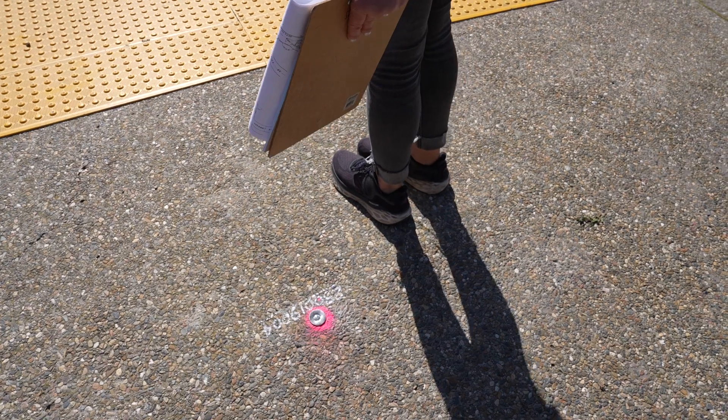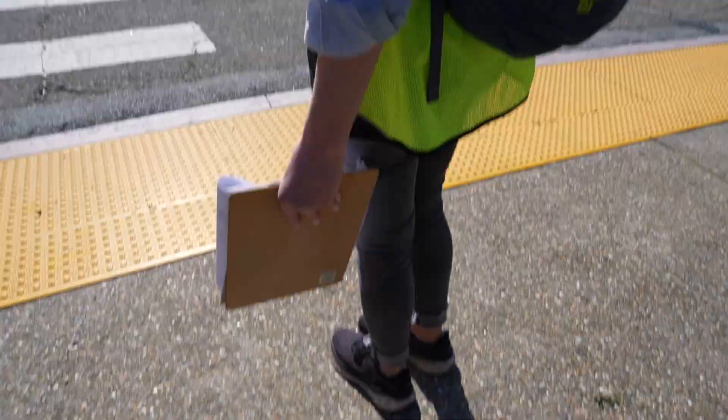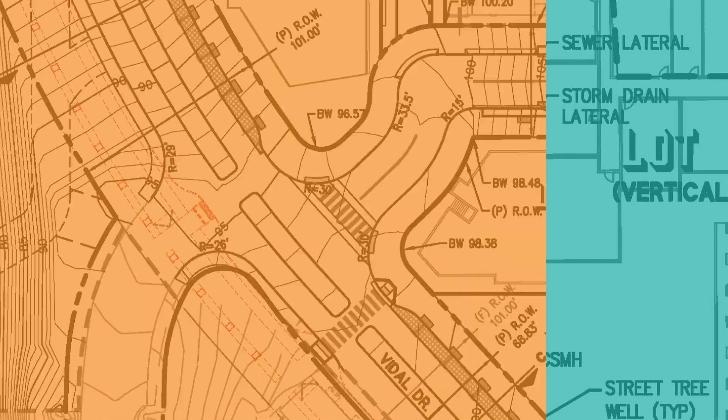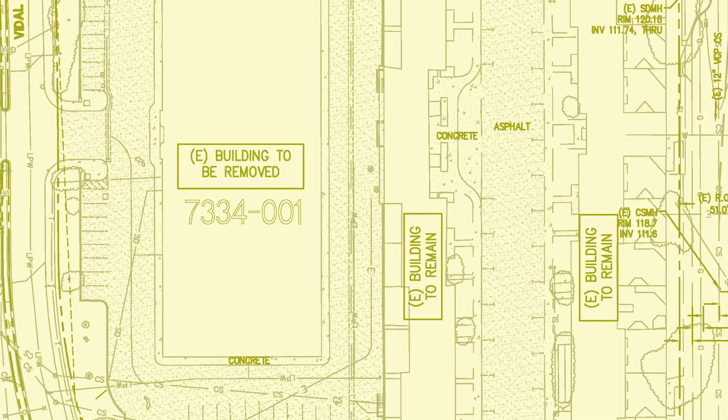Surveying is usually the first step in any kind of construction or site planning. An architect is going to need some very detailed information to even do the site design — where the utilities come in and out, the topography, existing buildings — all of that data is collected.